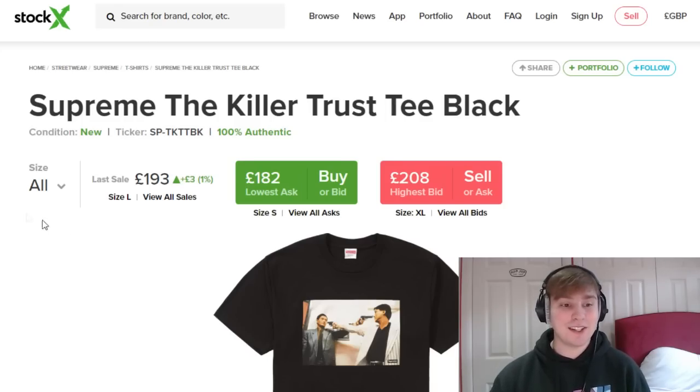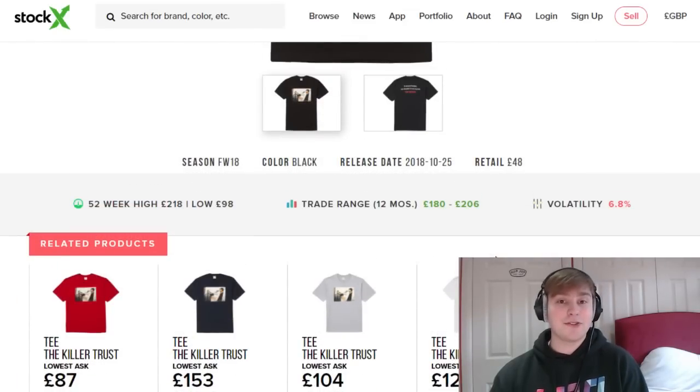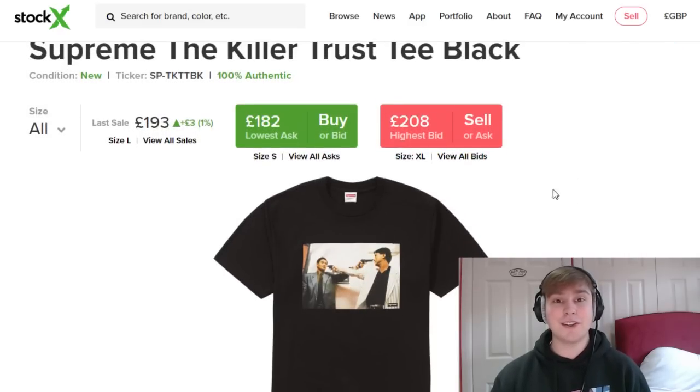Next up, the Killer Trust T with a retail of £48. Current sales are basically all above £180, with an average sale price of £160 — so it's easily £110 to £150 above retail. Some sales have even exceeded £200 on this piece, giving £100 to £150-plus profit. I've specifically picked the black colourway because that's the one it sold best in and continues to sell best in, and compared to its retail it's just doing exceedingly well.